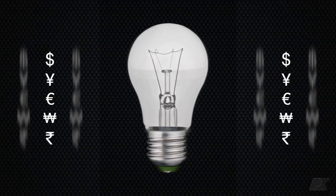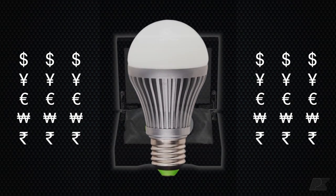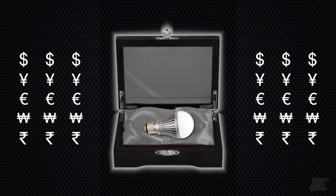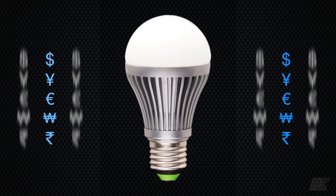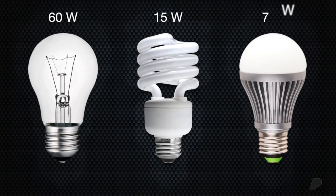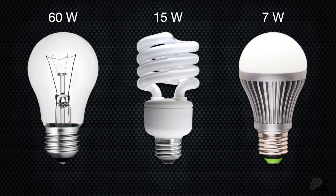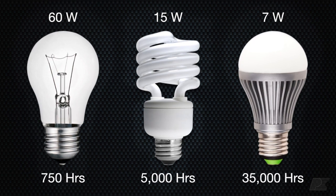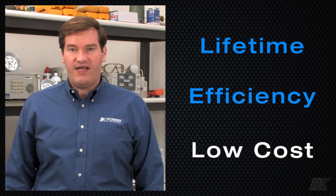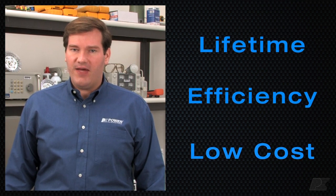Incandescent bulb replacement products are extremely cost sensitive. No one expects a consumer bulb to last long enough to become a family heirloom, so the emphasis in this market is placed heavily on low sticker price. But consumers switch to solid state lighting expecting efficiency improvements and lamps that last much longer than current solutions, so lifetime and efficiency are still very important in this market, forcing LED bulb replacement designers to provide good performance at extremely competitive prices.